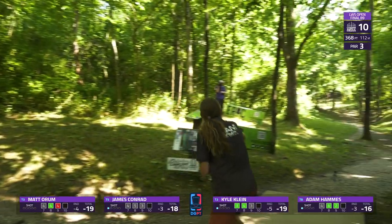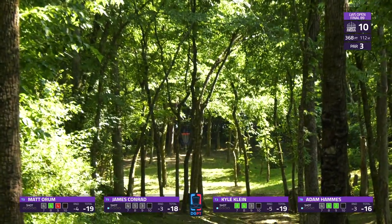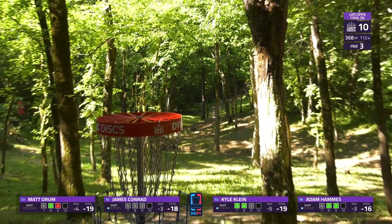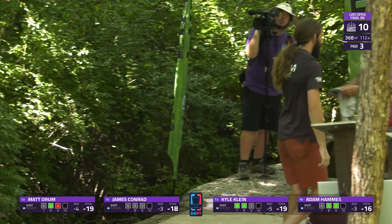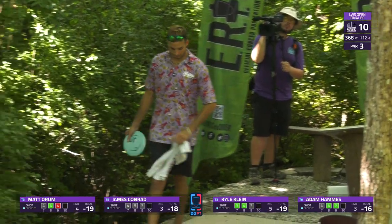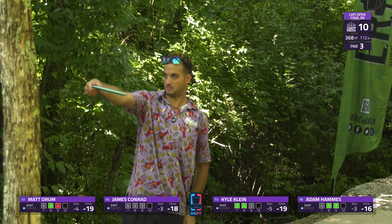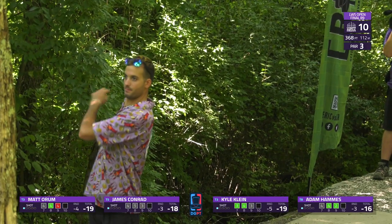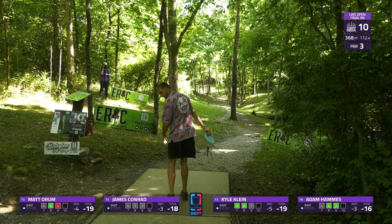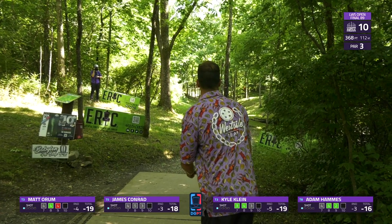Conrad looking to really attack that same gap. High out of the hand, fights through — and flies through a bit to the right side, but gets up there inside the circle. He's going to have one of the better looks of the weekend. It's rare you see one get that close without some ground play being a factor. He had the perfect height to not hit the ceiling and just drift up there — so beautiful.